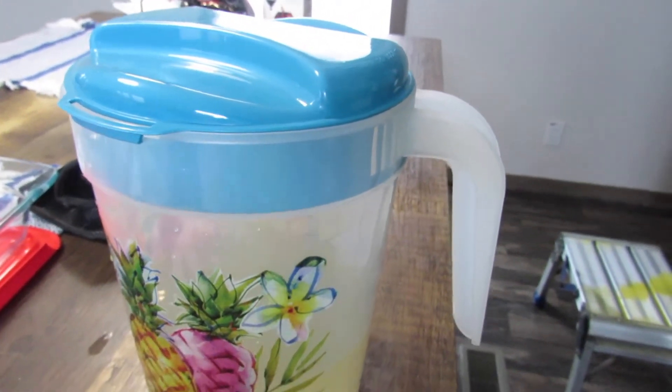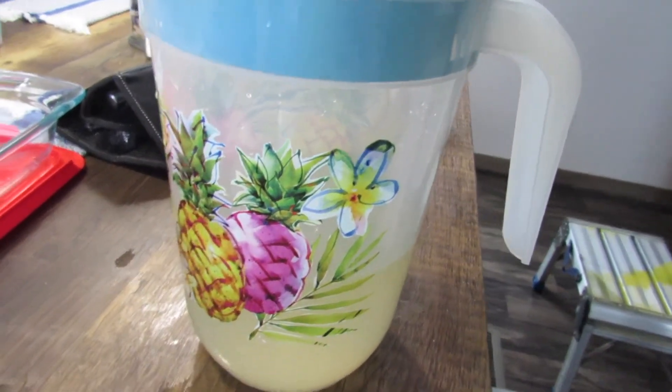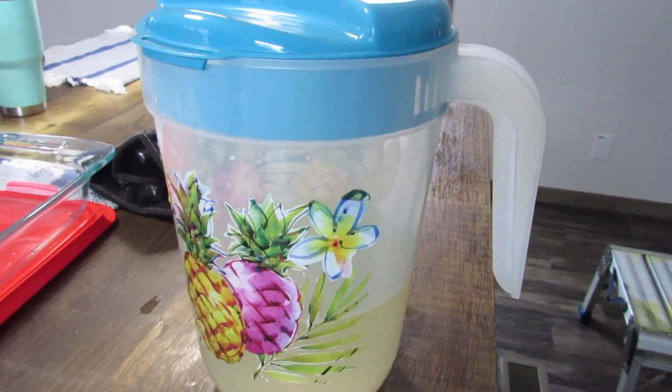I just put it in this pitcher here with some water and it's really good. So I'm just going to put it in the fridge to let it chill.